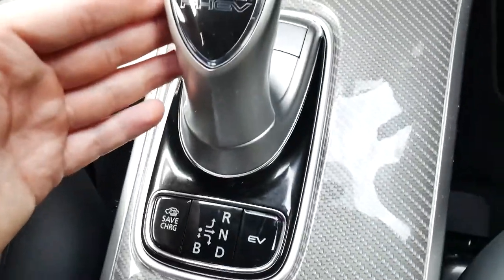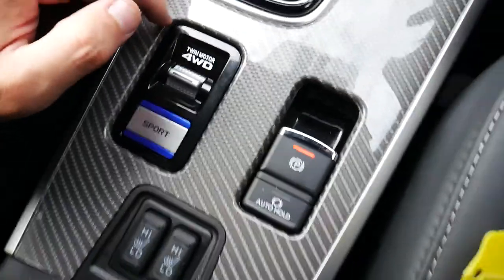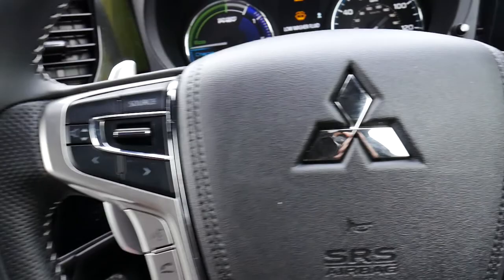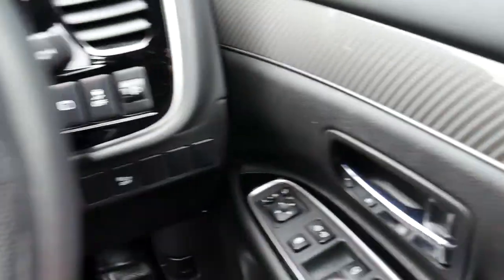As it's the PHEV you do have the PHEV automatic gear stick, you do have your four-wheel drive and sport mode options, electronic parking brake and your two front heated seats for those winter months. This one's covered just over 2,500 miles.